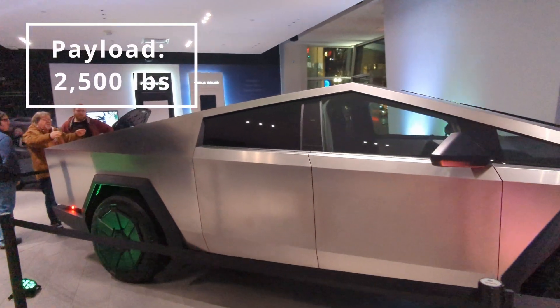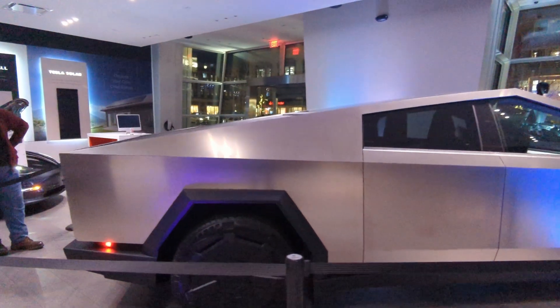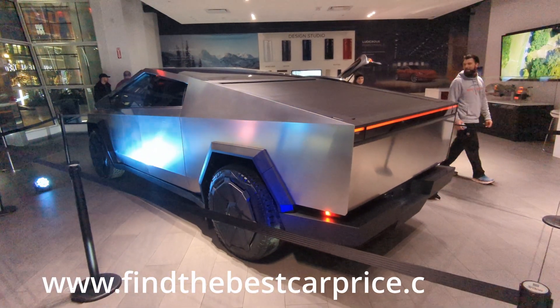So all the specs are in — lots more on Tesla's website if you want to find more there. Stay tuned to findthebestcarprice.com/EV for EV resources and all of your EV news. Thanks for watching.